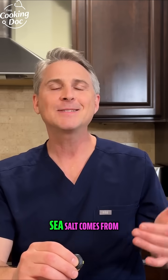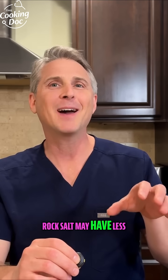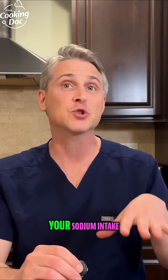Number two: sea salt. Sea salt comes from the oceans, which are full of plastic. Rock salt may have less, but it's unclear. It's just another good reason to limit your sodium intake.